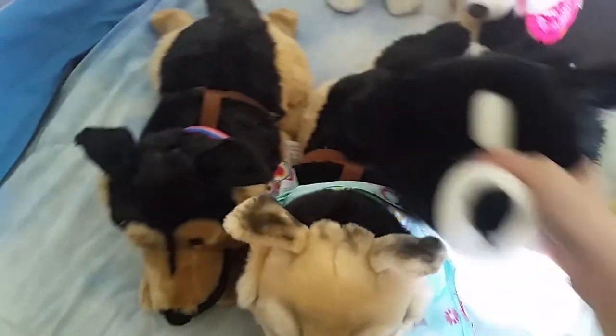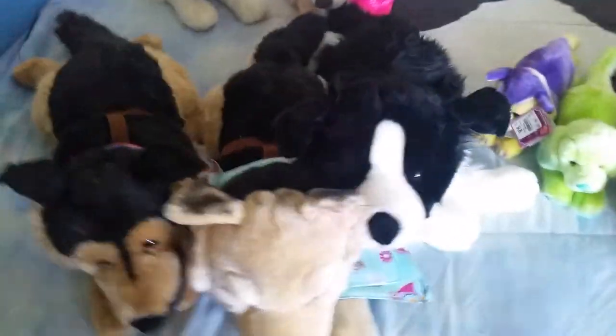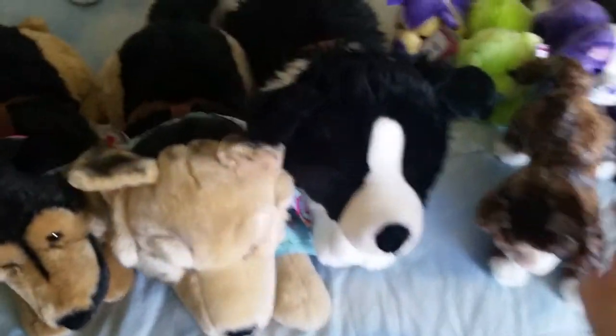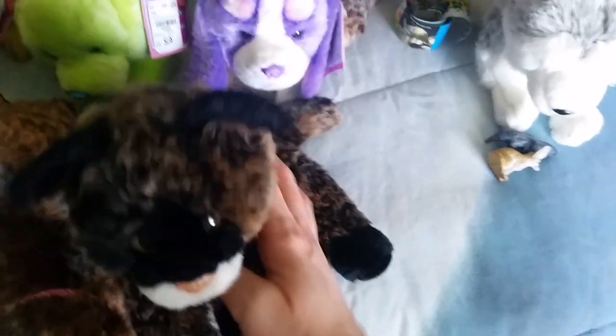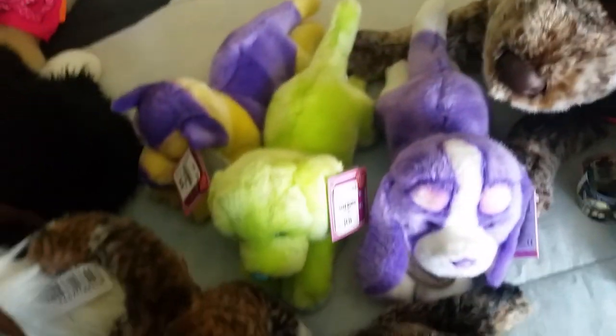That is my amazing haul that I wanted to show you guys. I hope you enjoyed — please comment and tell me what you think, and thank you so much for watching!